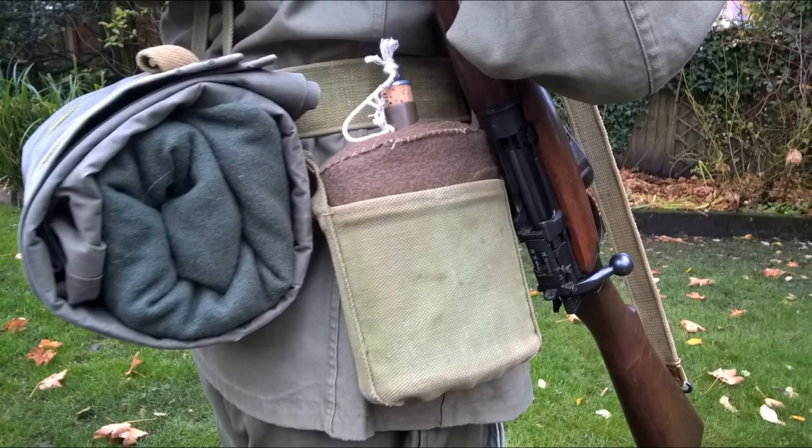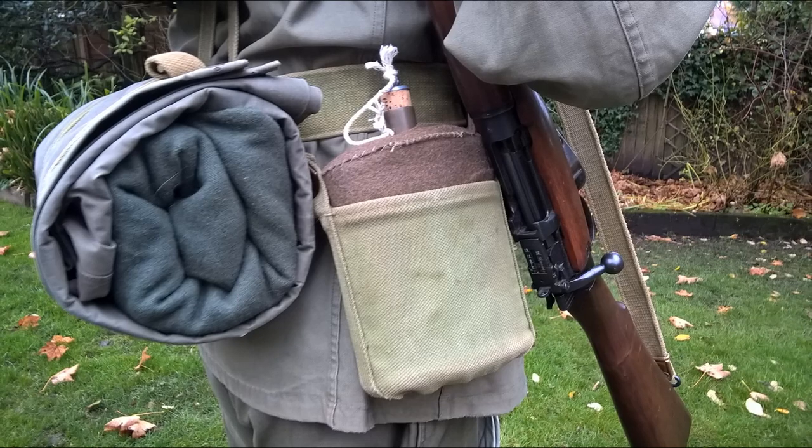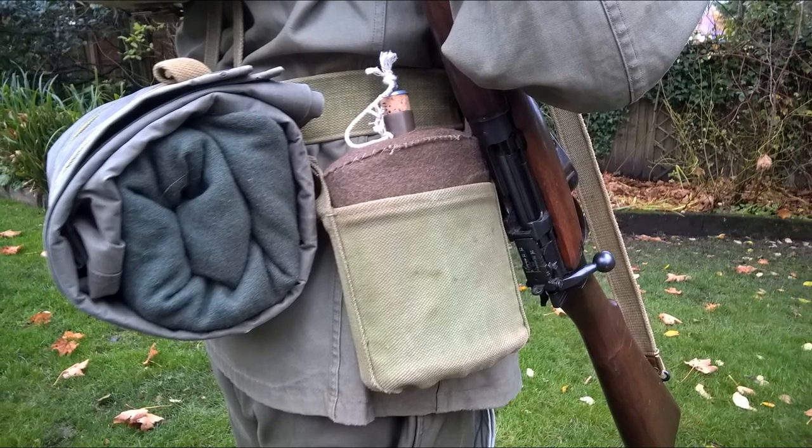On the right hip the water bottle is carried in a short sleeve type carrier, still the venerable old enamel water bottle in felt cover.